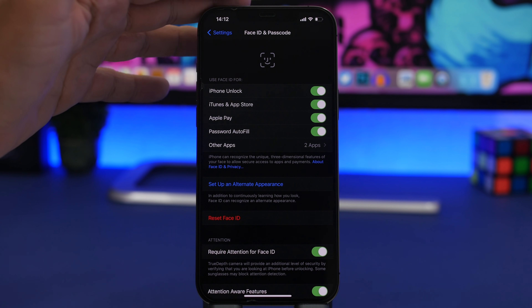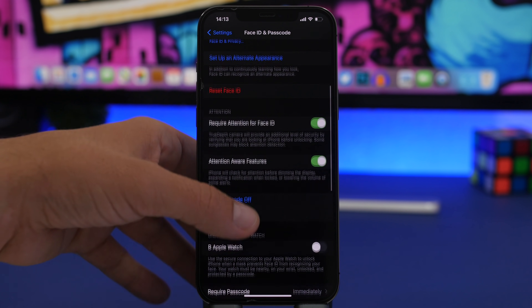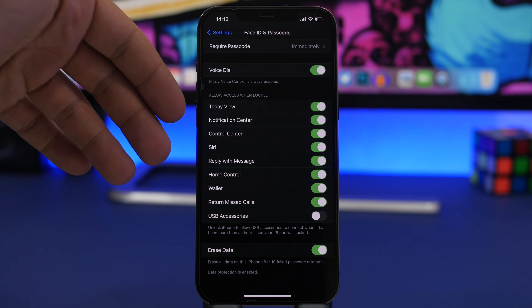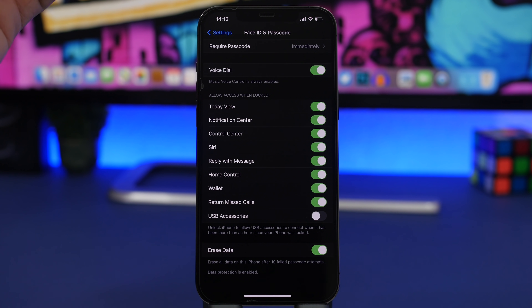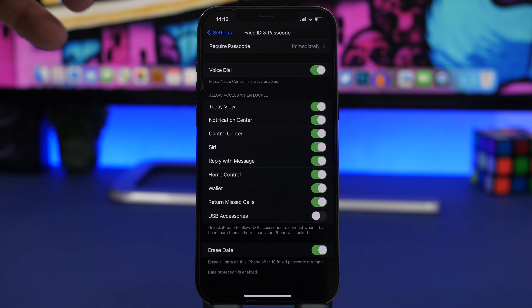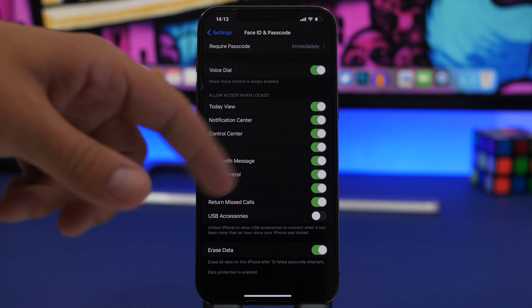It is really important for every user to protect their device with Face ID or Touch ID and a passcode, but did you know that someone can have access to a lot of things on your device even when it's locked? Go to Settings, Face ID & Passcode, and find 'Allow Access When Locked.' Things like Control Center, Notification Center, returning missed calls, or replying with iMessage can all be accessed even when locked. Go through this list and turn off anything you don't want accessible on your locked iPhone.